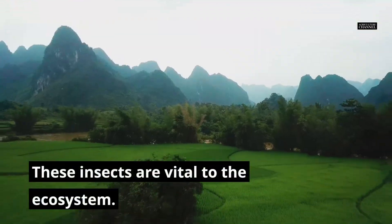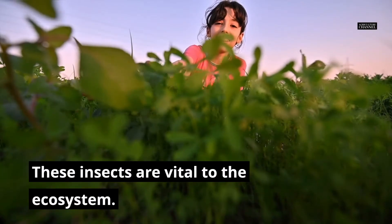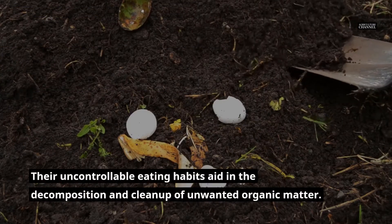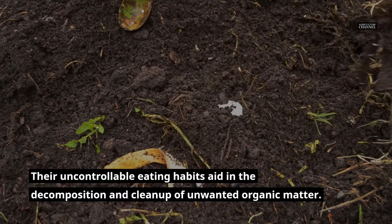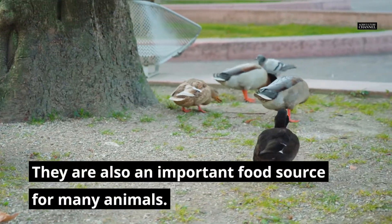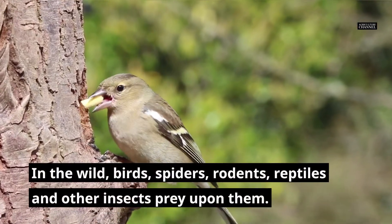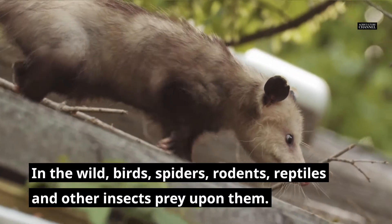These insects are vital to the ecosystem. Their uncontrollable eating habits aid in the decomposition and cleanup of unwanted organic matter. They are also an important food source for many animals. In the wild, birds, spiders, rodents, reptiles and other insects prey upon them.